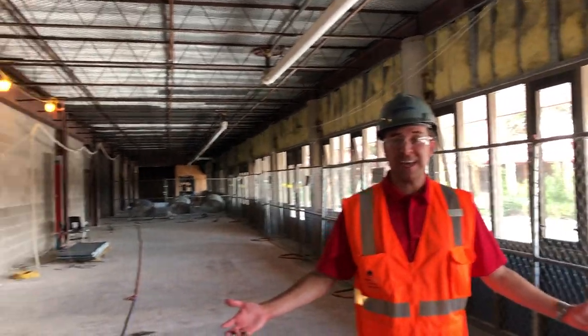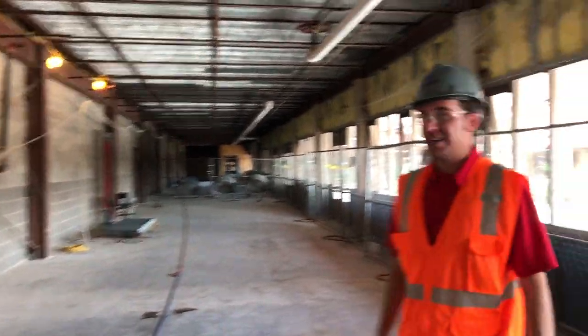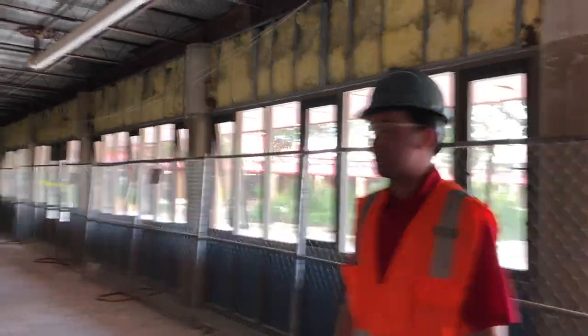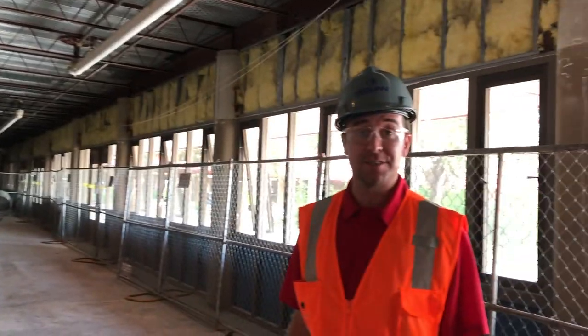This is the old cafeteria hallway which, as you can see, looks nothing like it used to. The courtyard still looks the same, but this area is being transformed into a brand new seating and walking area. It's still about a year away from being finished, but it's going to be really nice when it is.